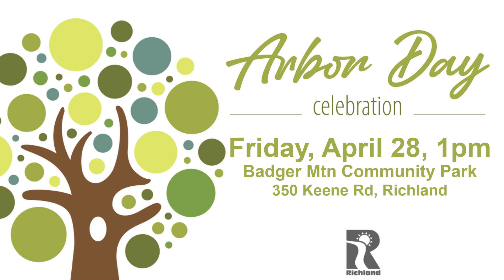The City of Richland invites you to celebrate Arbor Day and help continue our commitment as a Tree City USA and Tree Line USA community. It's all happening at Badger Mountain Community Park on Keene Road at 1 p.m. Proper tree planting techniques, selection, and placement will be shared, and 10 new trees will be planted.